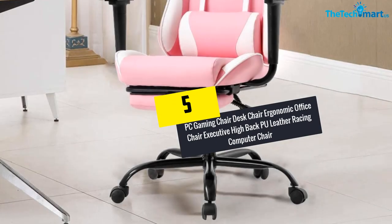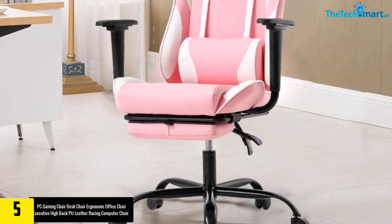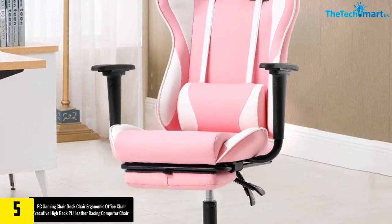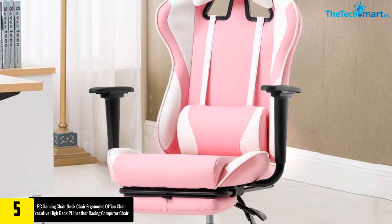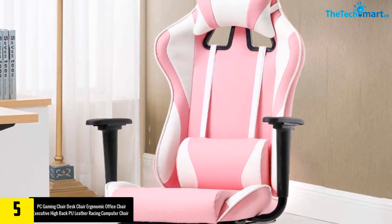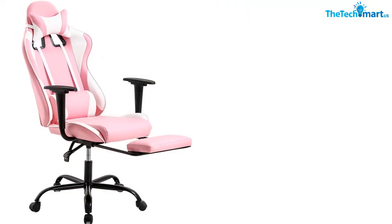Starting at number five, we have the PC Gaming Chair Desk Chair Ergonomic Office Chair Executive High Back PU Leather Racing Computer Chair with Lumbar Support Footrest, Modern Task Rolling Swivel Chair for Women, Men, Girls, and Adults in Pink, by Best Office. This pink gaming chair has a built-in thick cushioned high back seat, and you can adjust the angles of the high back from 90 to 155 degrees.